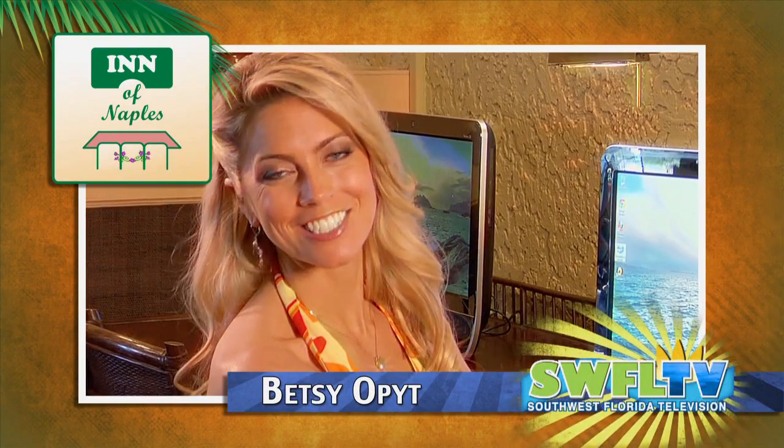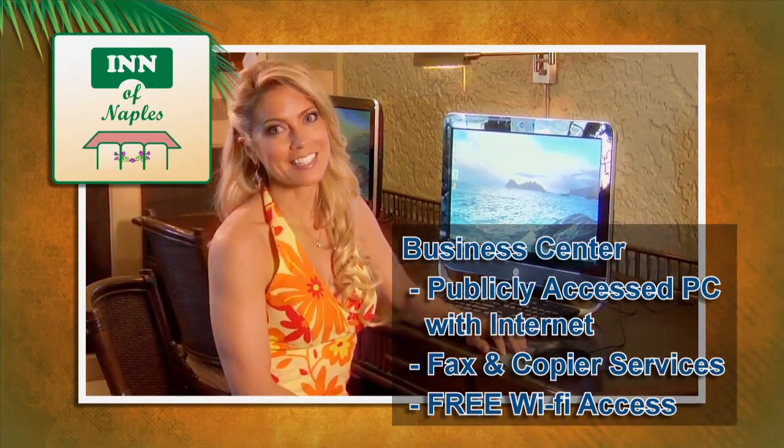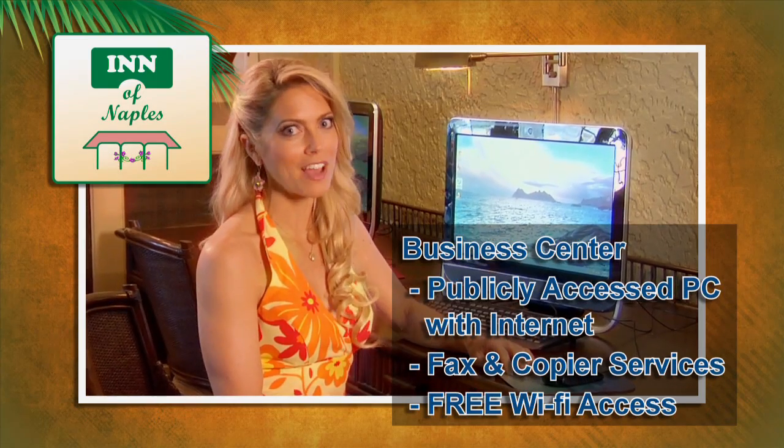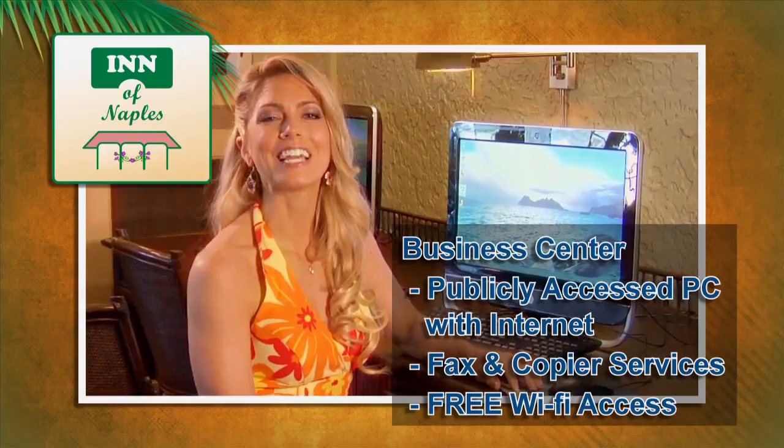You're never out of touch at the Inn of Naples. The Business Center offers publicly accessed PCs with Internet. Other services include fax and copier service, and free Wi-Fi throughout the facility. Thanks for watching Southwest Florida TV. Enjoy your stay.